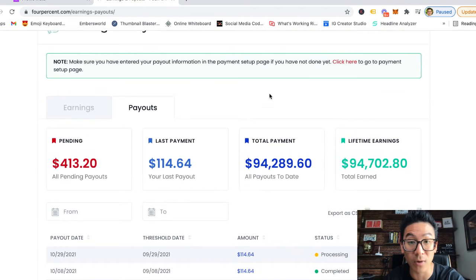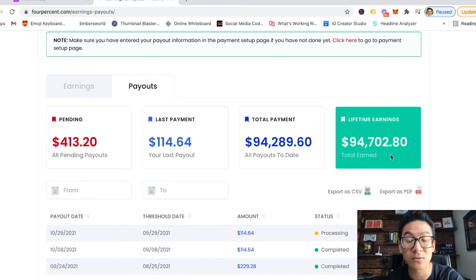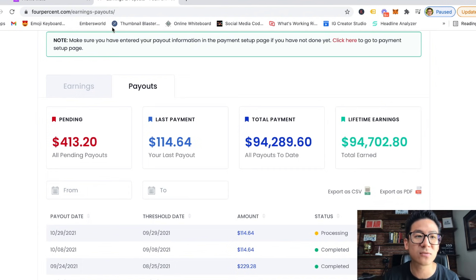Let me show you how I make sales. I sell affiliate programs — this one online training product that teaches people how to market online, I've generated $94,702 selling it. I certainly didn't do this by scraping information, because when you scrape, people don't know who you are. People need to know, like, and trust you before they buy. If you can find people with a problem, find a product that solves it, and recommend it as someone they recognize, that's how they buy — and how I generated over $94,000 on this one product.